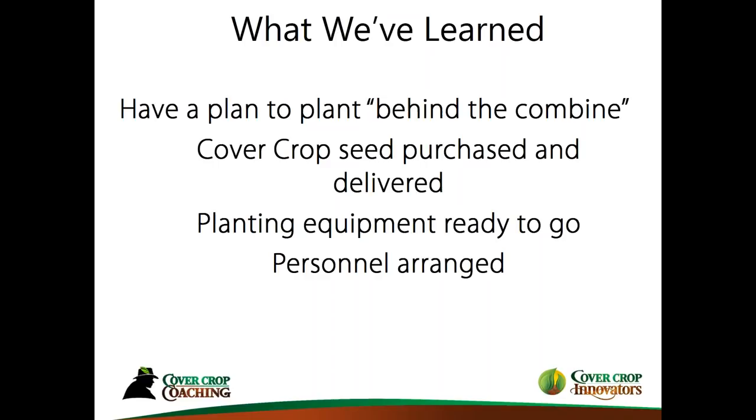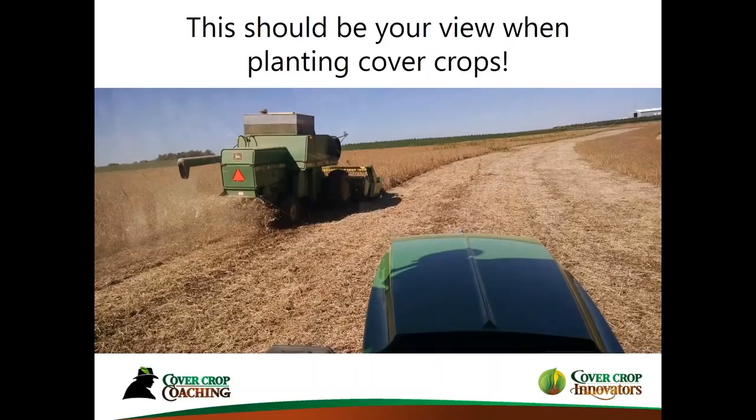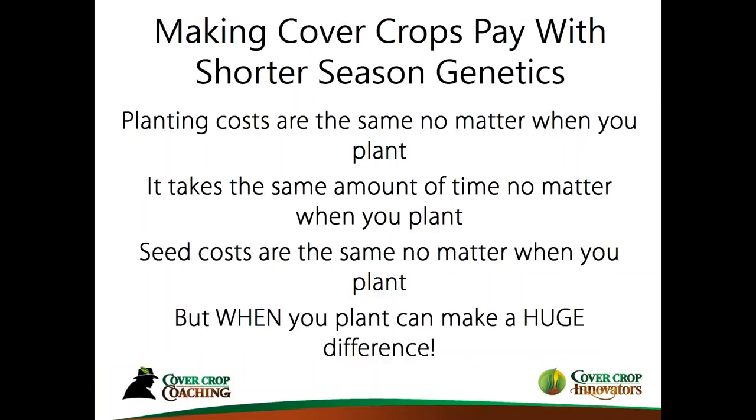One concept here — it may not work out every year, but if you plant your short-season crop, get it off, your mid-season hybrids aren't quite ready yet. So you may have a week in there to start planting cover crops right away, without needing any other personnel. This should be your view when planting cover crops: follow the combine. You're sitting in a tractor planting cover crops right behind the combine. If that's what you can do, or as soon as the combine leaves your field, you're maximizing this opportunity.